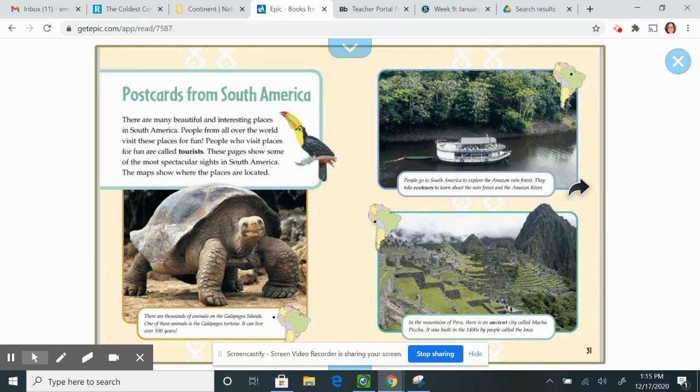Postcards from South America. There are many beautiful and interesting places in South America. People from all over the world visit these places for fun — people who visit places for fun are called tourists. These pages show some of the most spectacular sights in South America. Beautiful, aren't they?